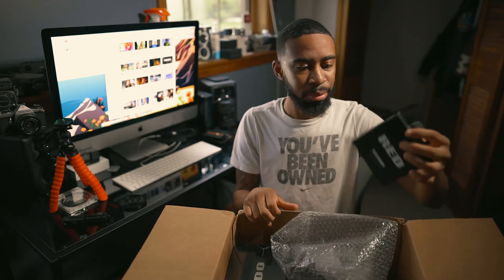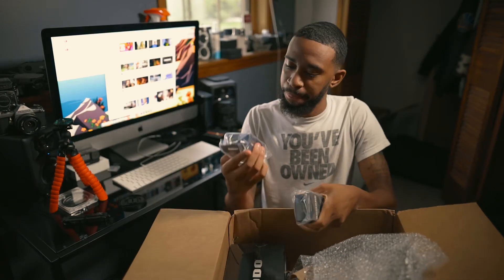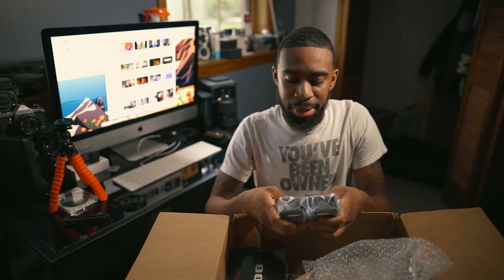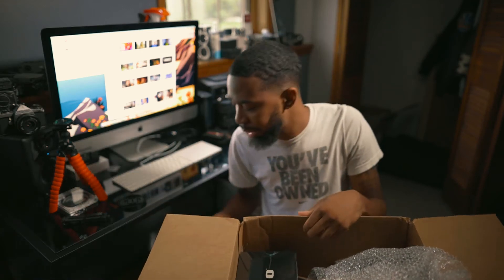This is my Angel Bird CFast card — I got the 512 one. And DP batteries, I got two of them. They're kind of expensive and kind of hard to find, so I just bought everything off of Red because as soon as I get my Red I want to shoot, which I'm definitely gonna do today — I'm definitely gonna play with it.